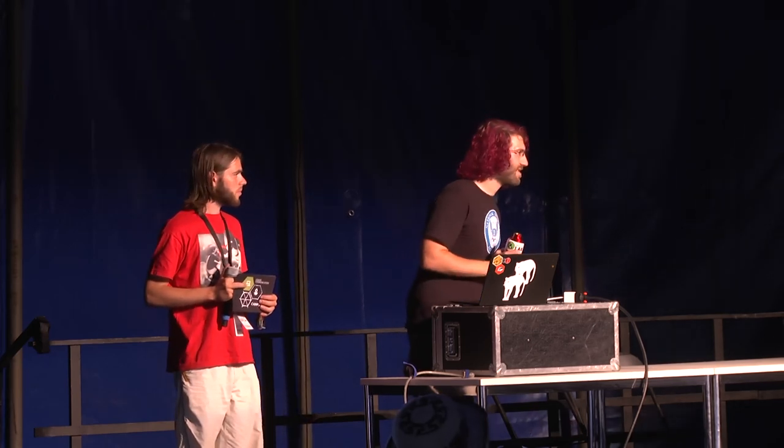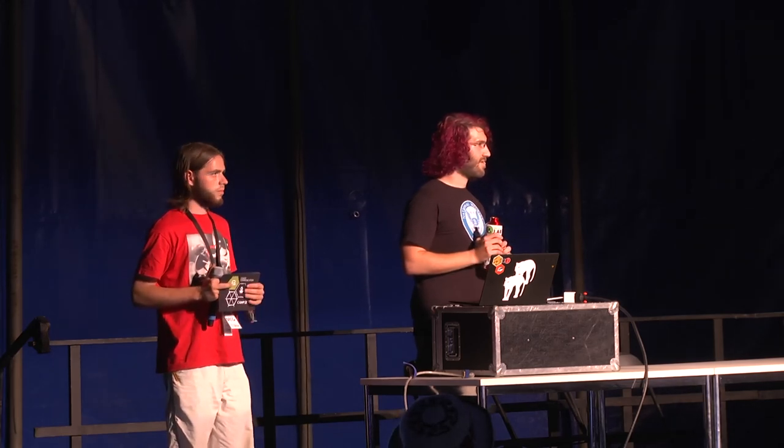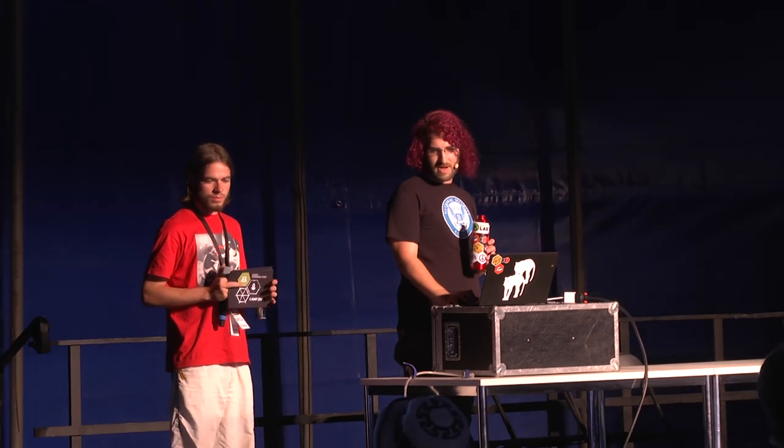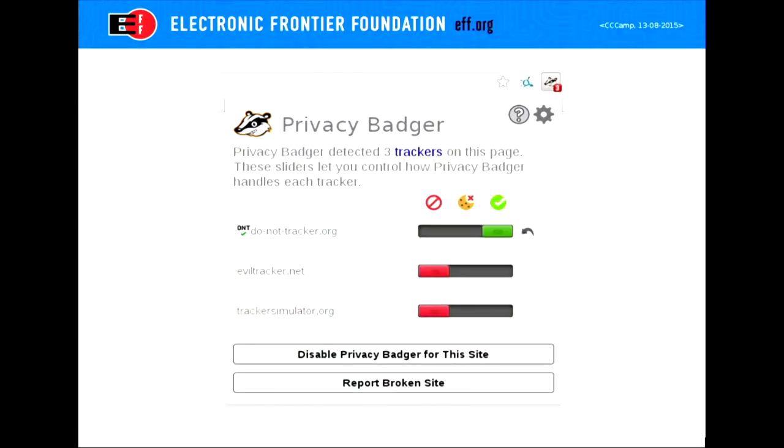Next question: If you whitelist — or greenlist — a tracking site based on the fact that they claim to respect the Do Not Track policy, does the user see a visual difference versus a site that simply doesn't use cookies? It is green if they don't use cookies at all, and yellow if you load it anyhow. If a site is using cookies but you whitelist it because of the policy, it shows a little DNT image so you know they've posted the Do Not Track policy — it's shown as set by Privacy Badger and you can revert or override it.